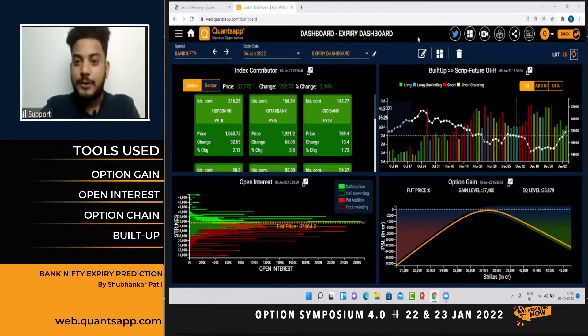Good evening folks, welcome back to Concept and welcome back to yet another webinar. As the name suggests, we are going to learn about how, by looking at derivative data points, we can anticipate Bank Nifty's expiry much more better. I have created a dashboard wherein we have plotted tools like index contributor, future OI, historical buildups, open interest, and the max gain level. We are going to use all these tools for our analysis.